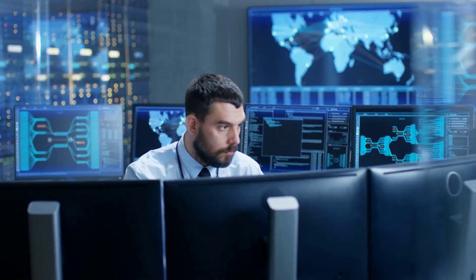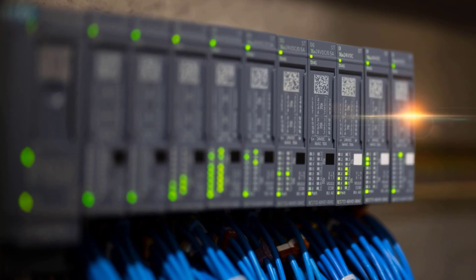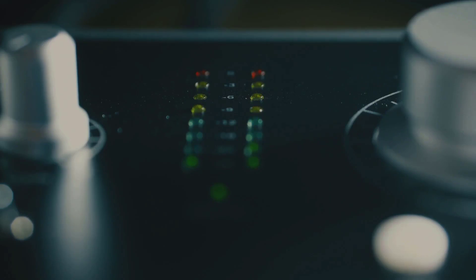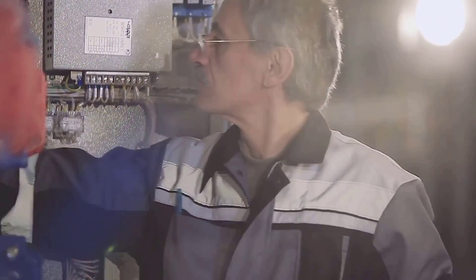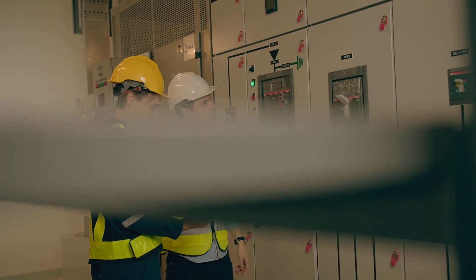Let's see what the PLC is trying to tell us, Ali said, his eyes scanning the panel. He pointed to a series of LEDs, each blinking a different colour. These are like the PLC's vital signs — they give us clues. He checked the power supply, the first suspect in any electrical problem. The voltage was steady; that was a good sign. The problem lay deeper.